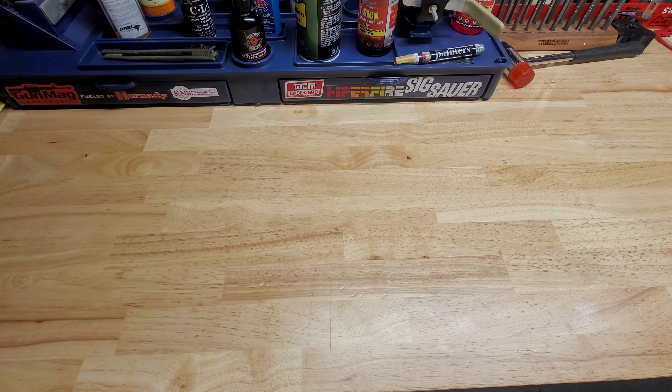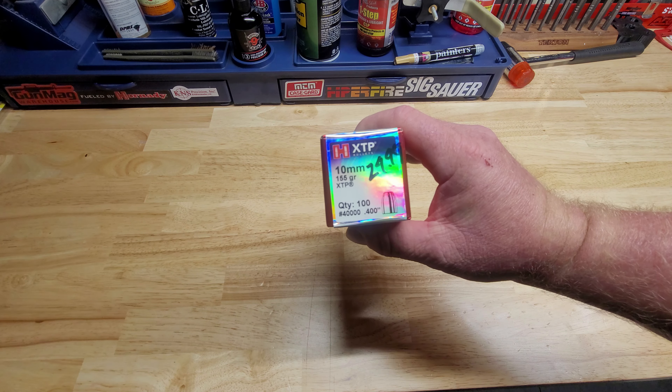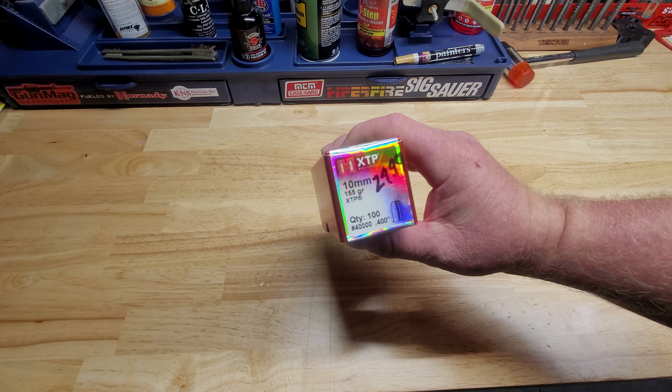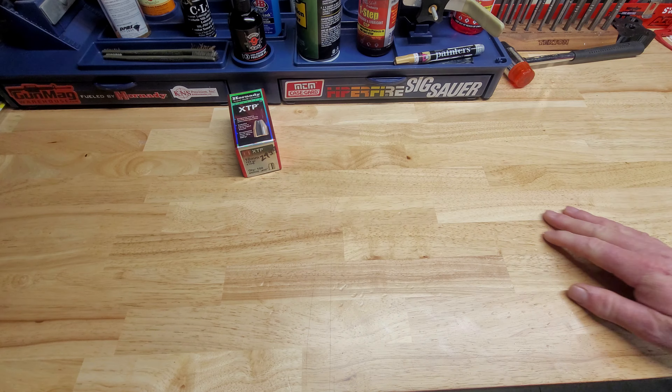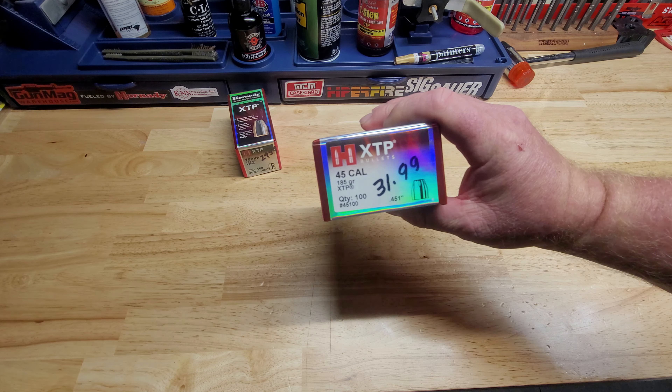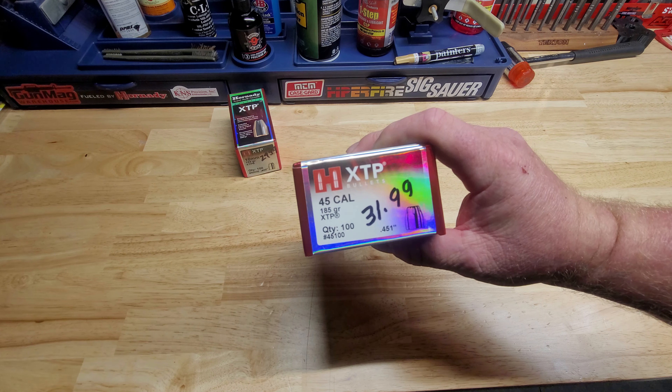Alright, we're gonna do a little ammo and channel update here. Me and a few friends went out and hit some local stores to do some shopping for ammo and reloading supplies. Prices are still crazy but we were able to pick up quite a bit of stuff. Picked up these Hornady XTP 10mm bullets — these are the 155 grainers, 100 of those for $29.99 — and some 45 cal XTPs, the 185 grains, for $31.99.